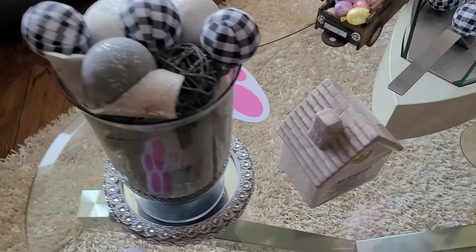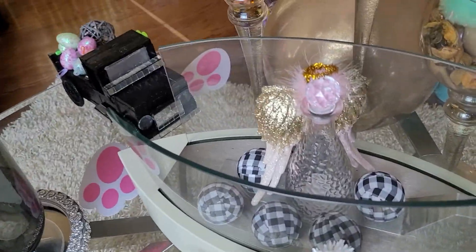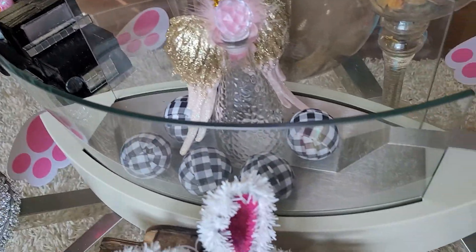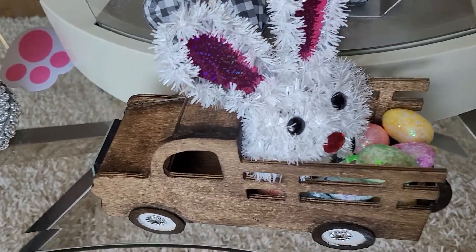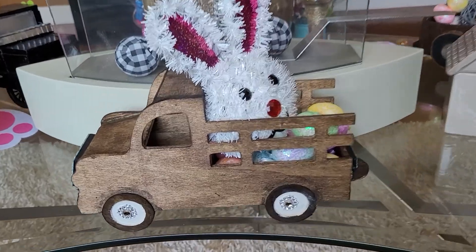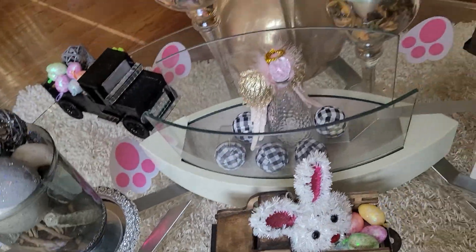Get all your prayers to him, turn it over to him. Over here is my angel that I made. My little buffalo, black and white buffalo check balls. And my other truck that I decorated — so cute. And the little paw prints.